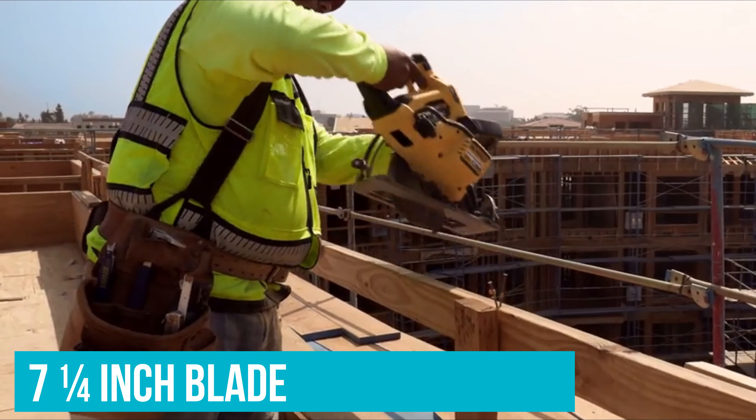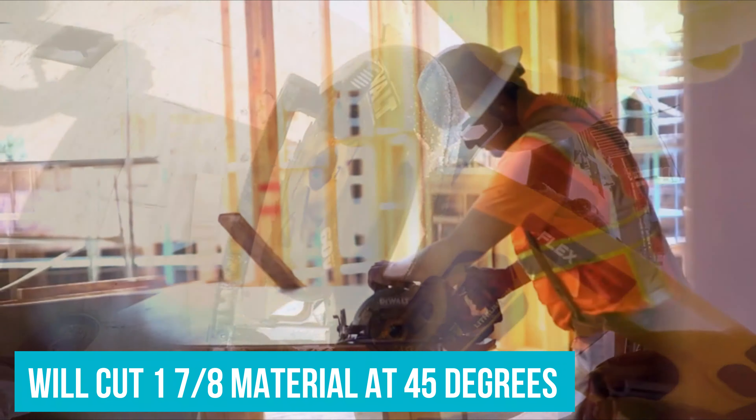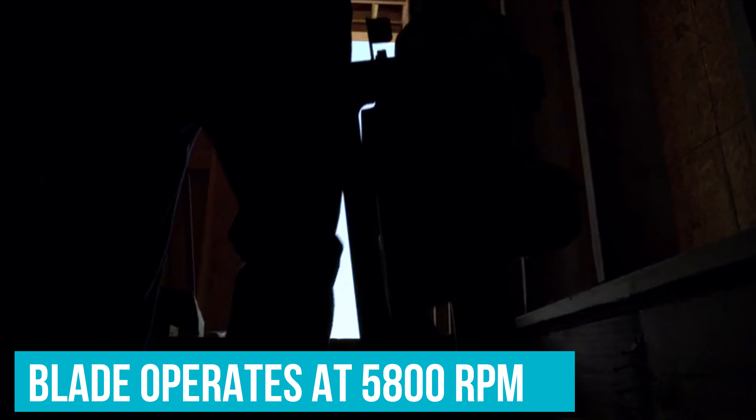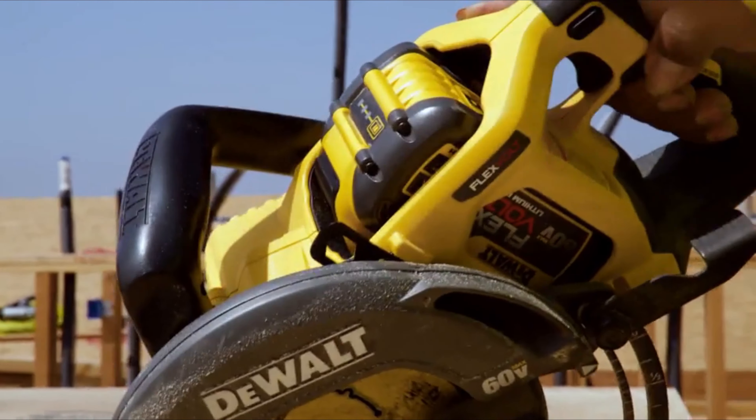The 7-1/4 inch blades will cut two 7x16 material at 90 degrees and one 7x8 material at 45 degrees. The blade operates at 5800 rpm to power through heavy boards. Flexvolt batteries come in a variety of sizes, so battery life varies based on which battery you have.